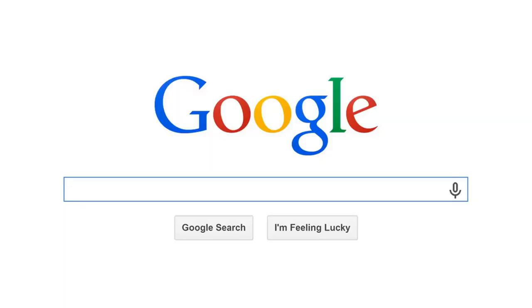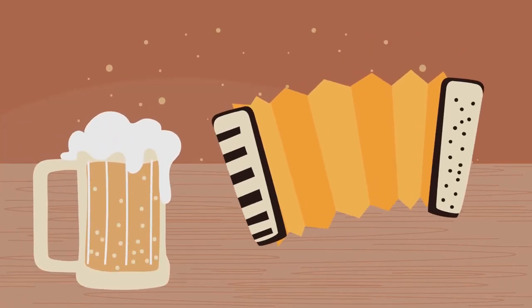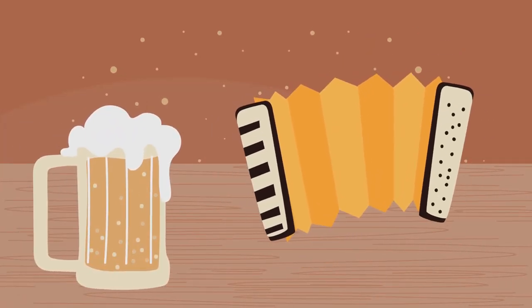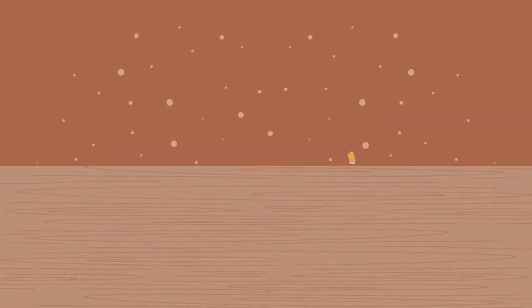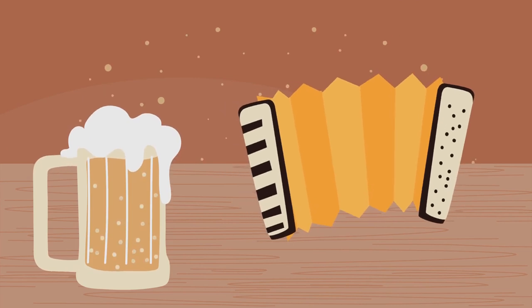You know Google, right? That search engine we all can't live without. Well, beyond helping us find every piece of information under the sun, Google loves to spice up our search page with those creative Google Doodles. These aren't just random drawings — they're a nod to history, science, culture, and much more.